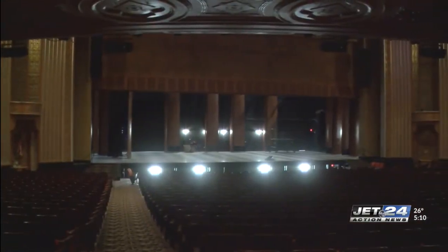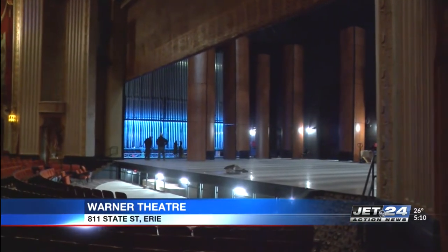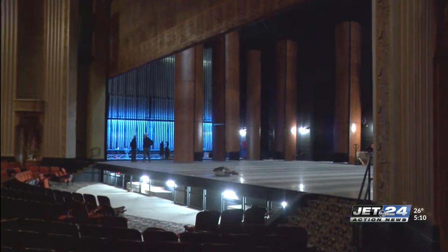A nearly two-year construction project comes to a close as the Warner Theater reopens its doors next Sunday, January 23rd. The operations manager at the theater giving us an inside look at the newly renovated portions of the building, including the new loading docks and stage area.